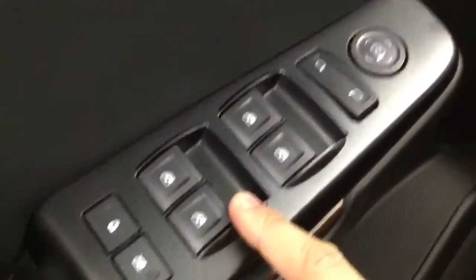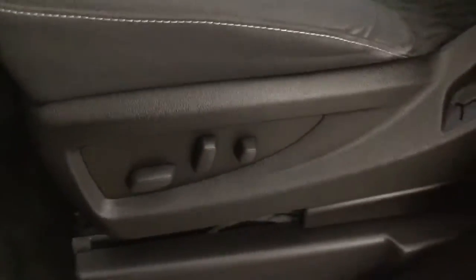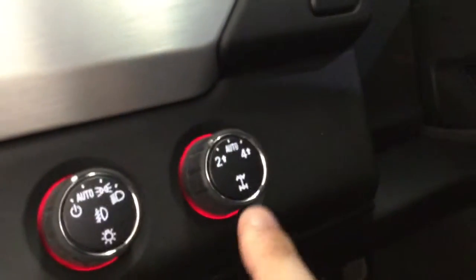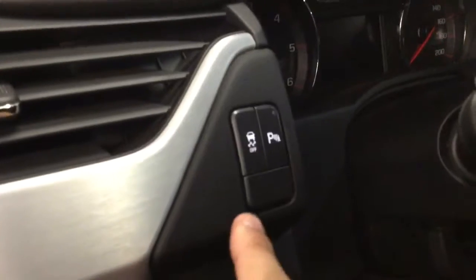We have plenty of space down there. Power windows, power locks, as well as mirrors. Powered front cloth seats. Here we can switch from two to four-wheel drive. And this is our parking sensor.